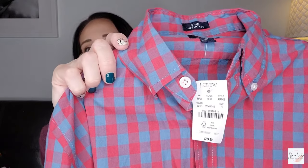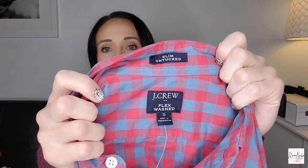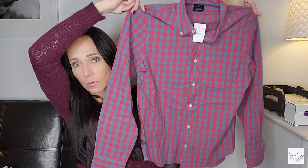This one I got because it is new with tags. The original retail price was $59.50. It is a J.Crew flex-washed slim untucked shirt in a size small — just a nice classic J.Crew. I'll probably list that at like $25, maybe a little bit more because it's new with tags.